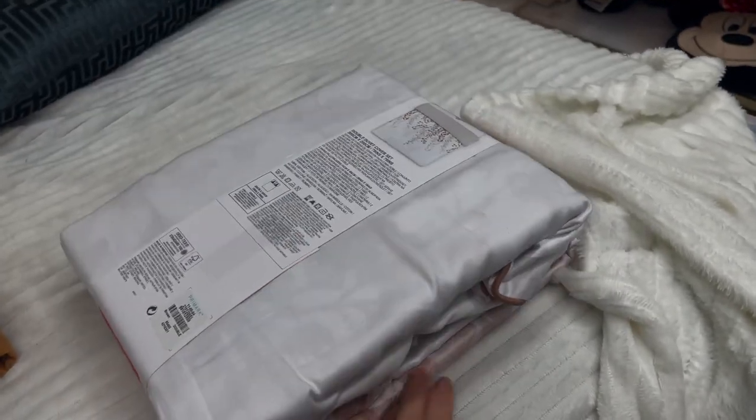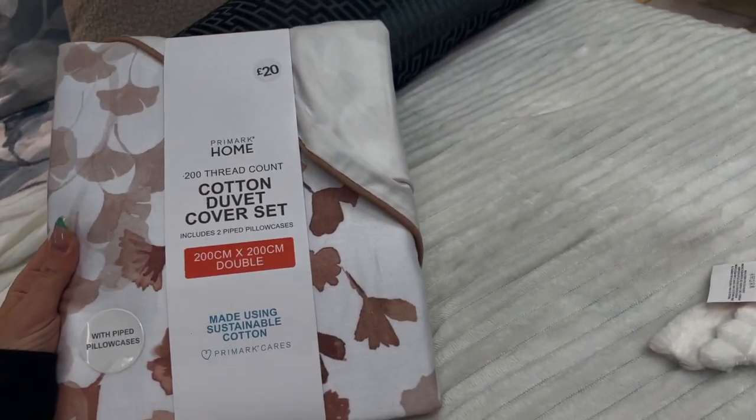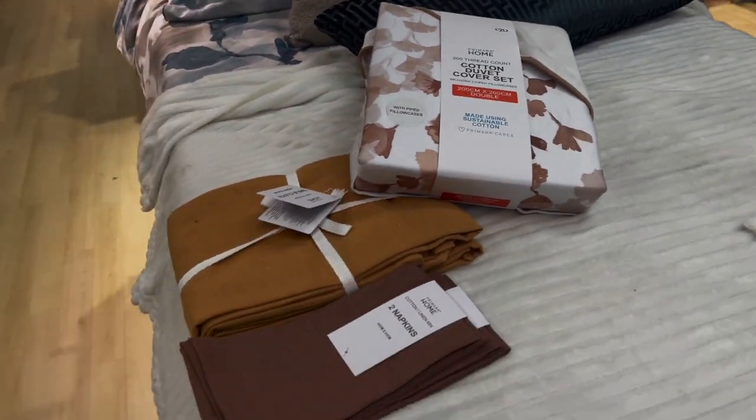That brings us to the end of the video — sorry it ends a bit abruptly! As you can see I was just showing you an autumn duvet. Thank you so much for watching and I'll see you in my next video — bye!